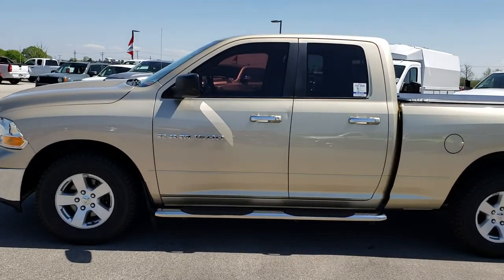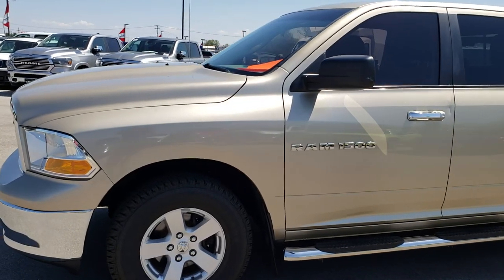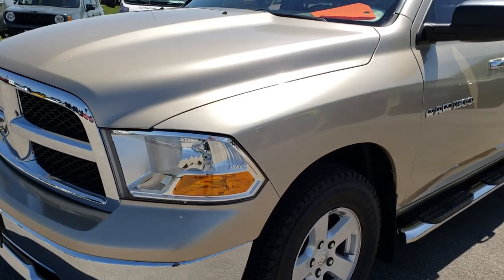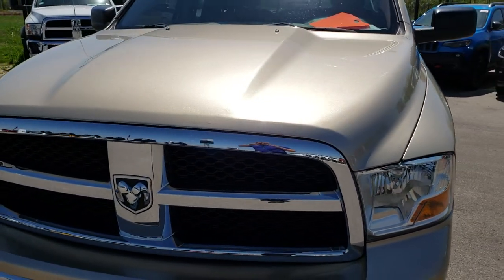This is stock number 7T334C. We are here at Summit Automotive in Fond du Lac, Wisconsin, your new and used half ton truck headquarters. Remember, we are the people who have the trucks on 41. Check us out.